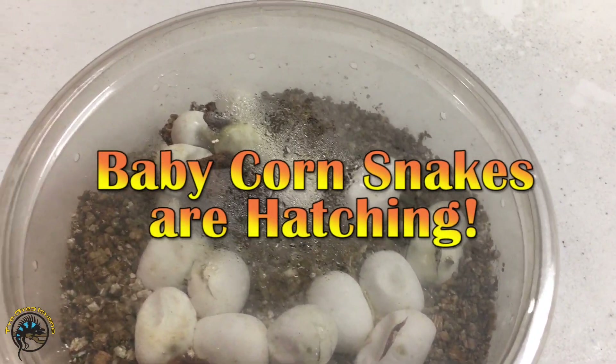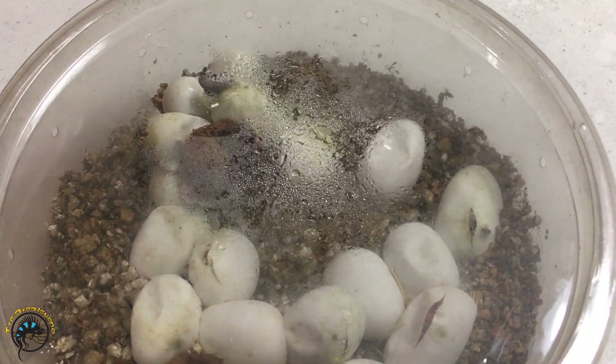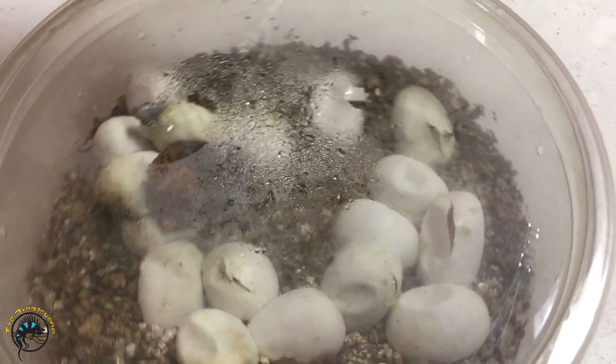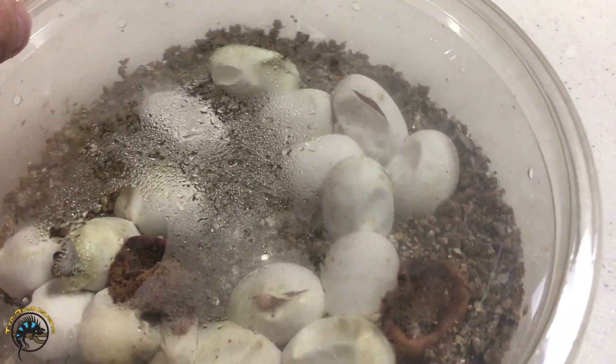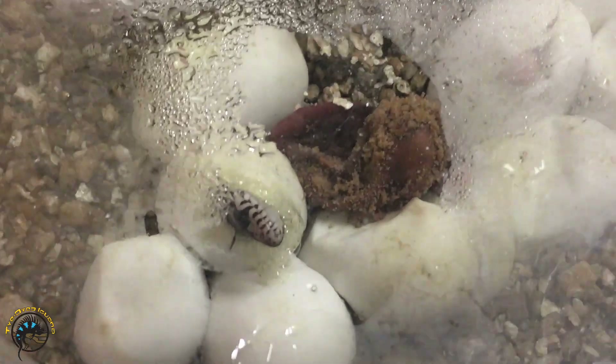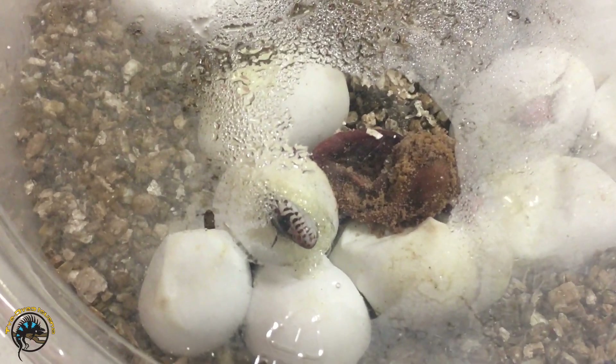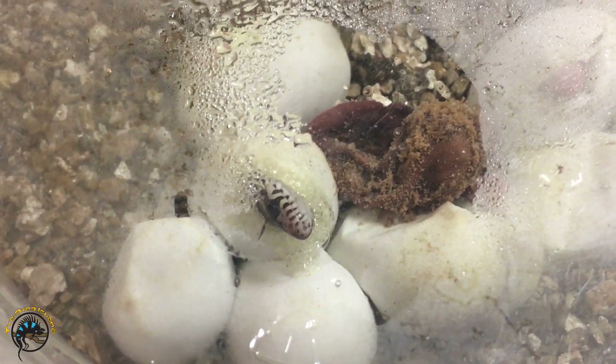Look what's hatching out today! This time it's baby corn snakes. You can see little faces. A few of them got scared and hid their faces again, but this little one's got his face out.